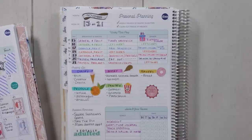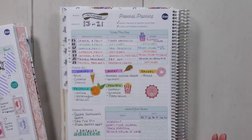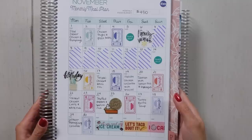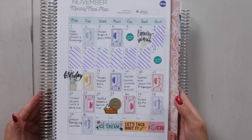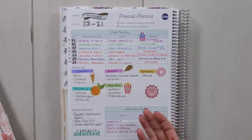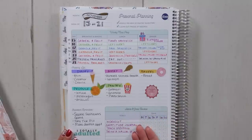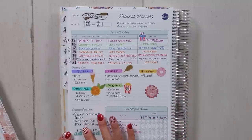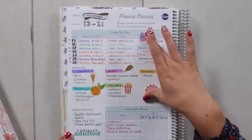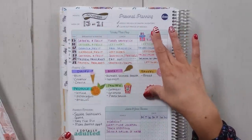A lot of people say, 'Miko, that's too much work.' But think about it: once you have your monthly meal plan done, all you have to do is create that shopping list and go. You already know what you have to cook. Also on here you have your important reminders and goal trackers, but this top area is what I really use for my weekly view.